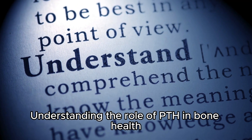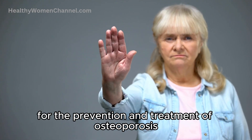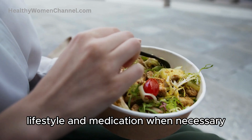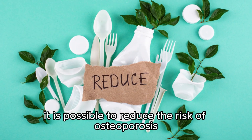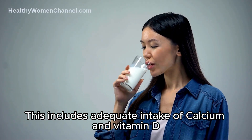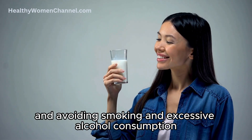Understanding the role of PTH in bone health has significant implications for the prevention and treatment of osteoporosis. By managing calcium and PTH levels through diet, lifestyle, and medication when necessary, it is possible to reduce the risk of osteoporosis and other bone-related conditions. This includes adequate intake of calcium and vitamin D, regular exercise, and avoiding smoking and excessive alcohol consumption.